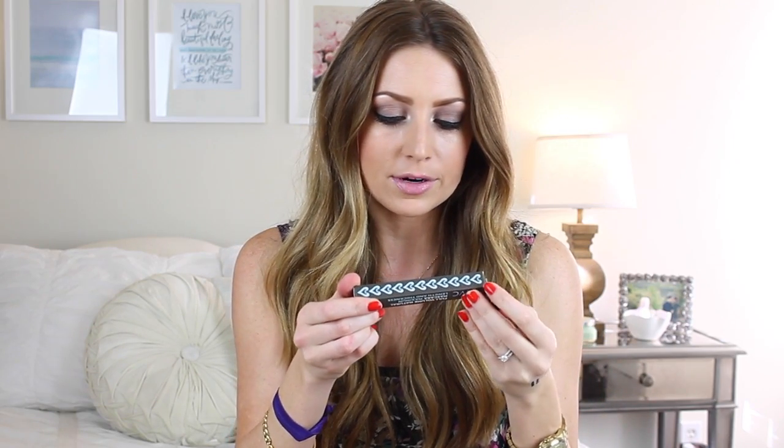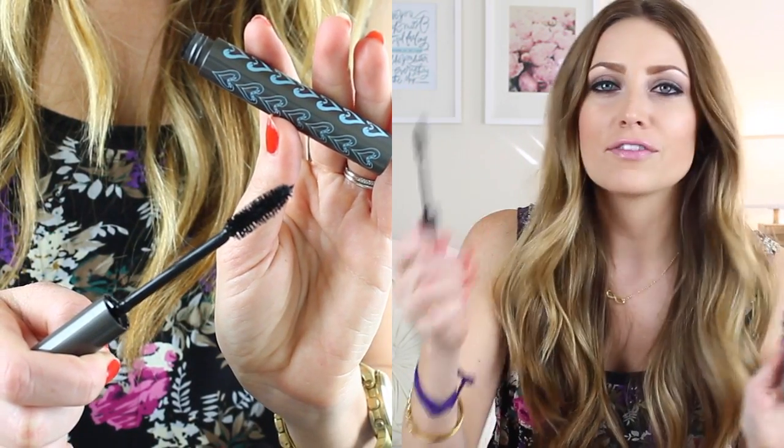I use pencil liner usually just on my waterline, and then liquid or gel on my upper lash line. Next I have a mascara — this is the Beauty Without Cruelty Full Volume Natural Mascara for Maximum Length and Thickness. It has added fiber, it's vegan, and it's cruelty-free. I love this brush — I know I'm going to love this. I'll try it out tomorrow and hopefully it's good, but I'm excited and I have high hopes for it.